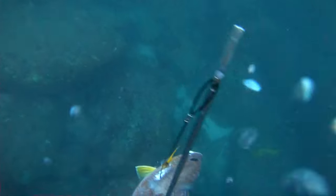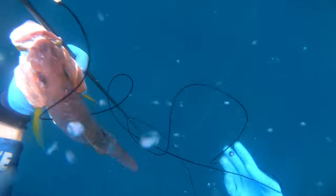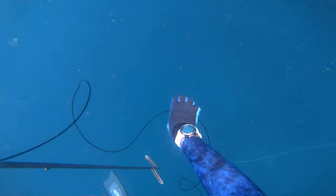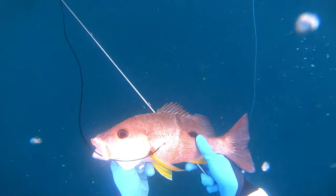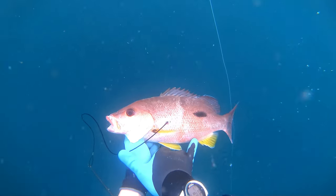This Moses perch came in at 41 centimetres. Pretty good size — they do get a lot bigger, but that's probably the main size you find them at, like that 35 to 45 centimetre range. 11 metres, minute-20 dive — can't complain with the fish in the boat. Adios muggles.